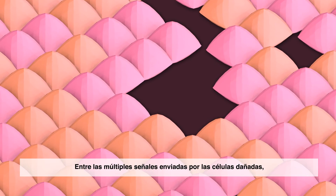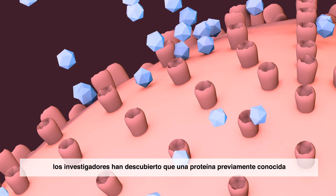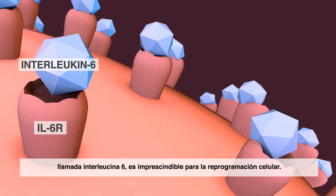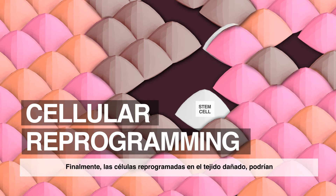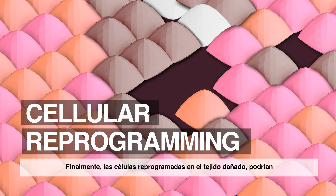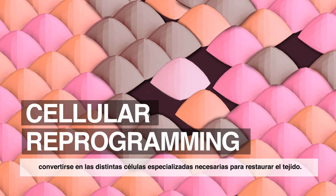Among the multiple signals sent by damaged cells, researchers have discovered that a previously known protein called interleukin-6 is essential for cellular reprogramming. This way, reprogrammed cells in the damaged tissue can generate the different specialised cells that are needed to restore the tissue.